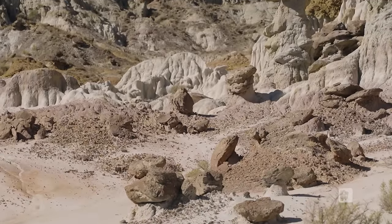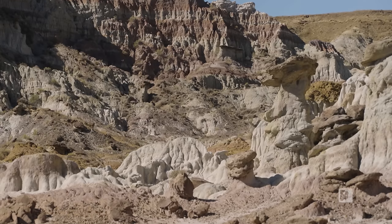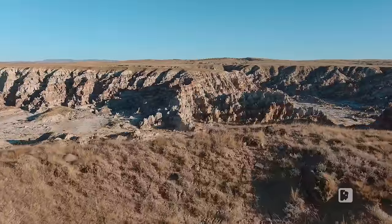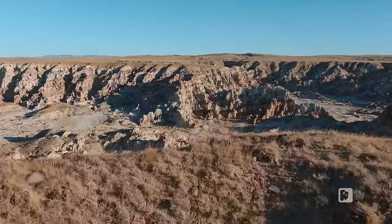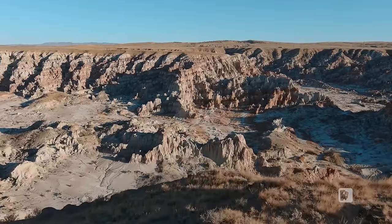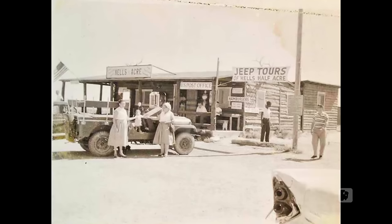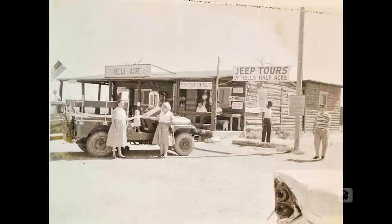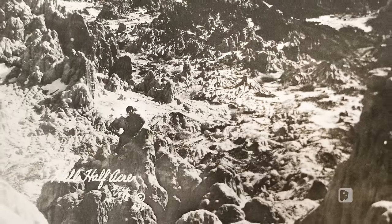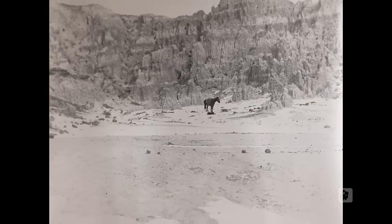Archaeological research has uncovered signs of human use at Hell's Half Acre dating back to the start of the Holocene, nearly 11,500 years ago. This site is one of a limited number of so-called buffalo jumps, where there is clear evidence that Native Americans herded not just bison, but also elk, deer, and antelope over the cliffs. In recent years the site has mainly been viewed as a curiosity, attracting visits from immigrants traveling the Oregon Trail and later from stagecoaches journeying on the overland route between Casper and Thermopolis.